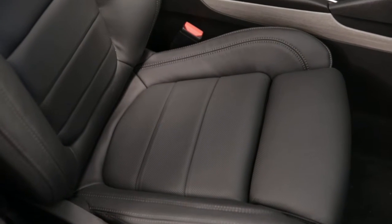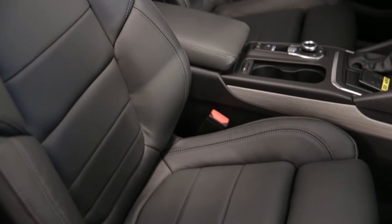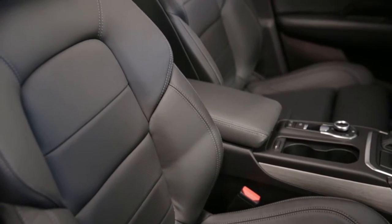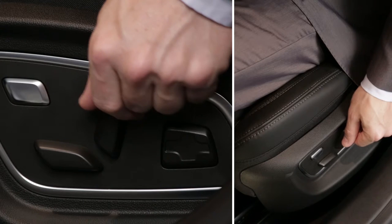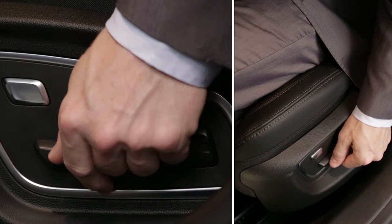The seats provide all-round comfort and support, particularly helping to limit sideways movement. Depending on the version, these seats can be adjusted electrically with switches at the side of the seat base.